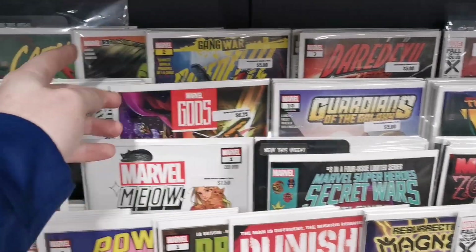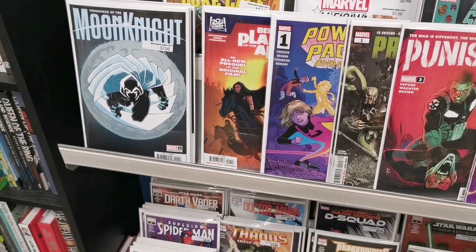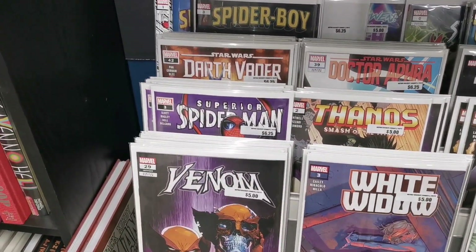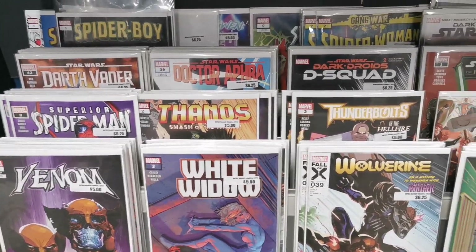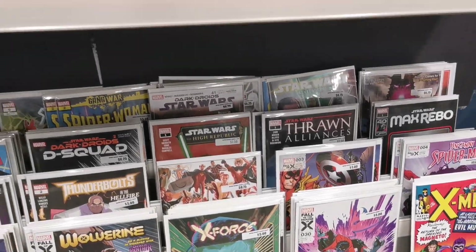It's a nice cover. New Carnage issue number 3. I believe there's a new Fantastic Four this week as well. We have a brand new Spider-Boy dropping — that might be a little bit of a key. It's got a couple of first appearances in it, I believe.